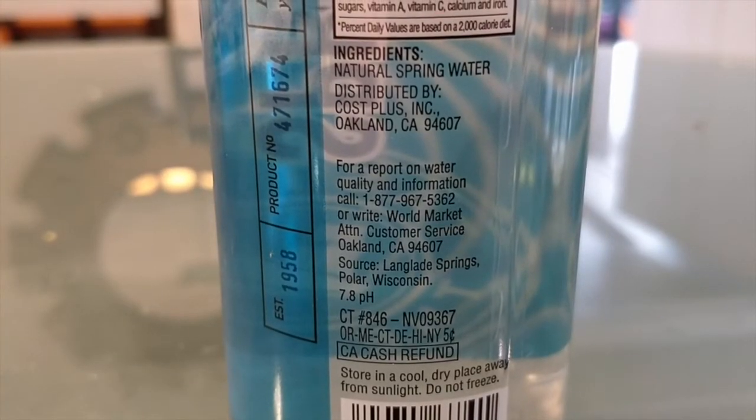This is their brand of spring water — the World Market spring water. This is bottled from Wisconsin, and the company is based out of Oakland, California, I think. Cost Plus World Market has around 278 locations. There are none in Pittsburgh, but I've been to one in San Francisco, and this new one I'm at has these new brands of water, so I'm trying them out today.